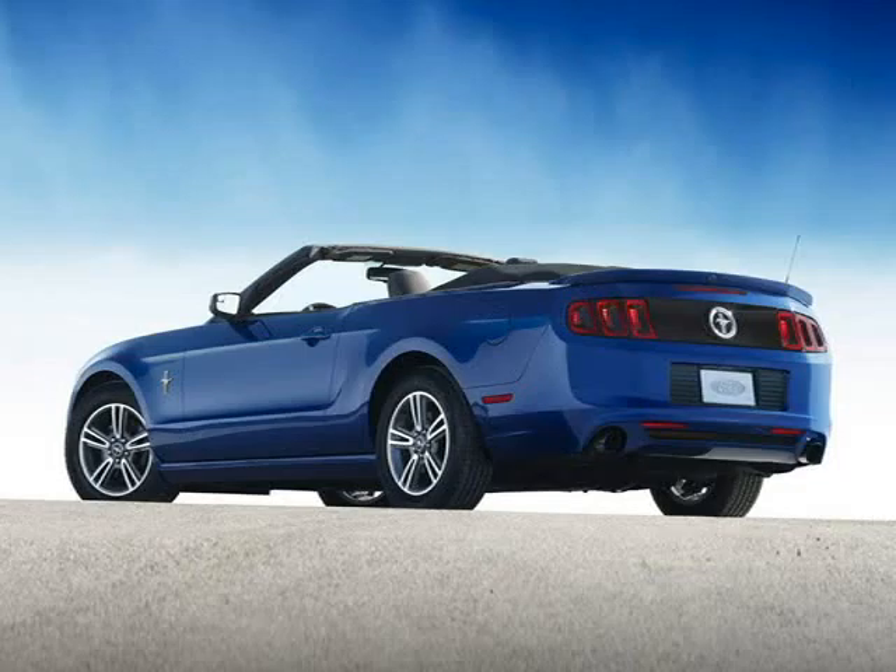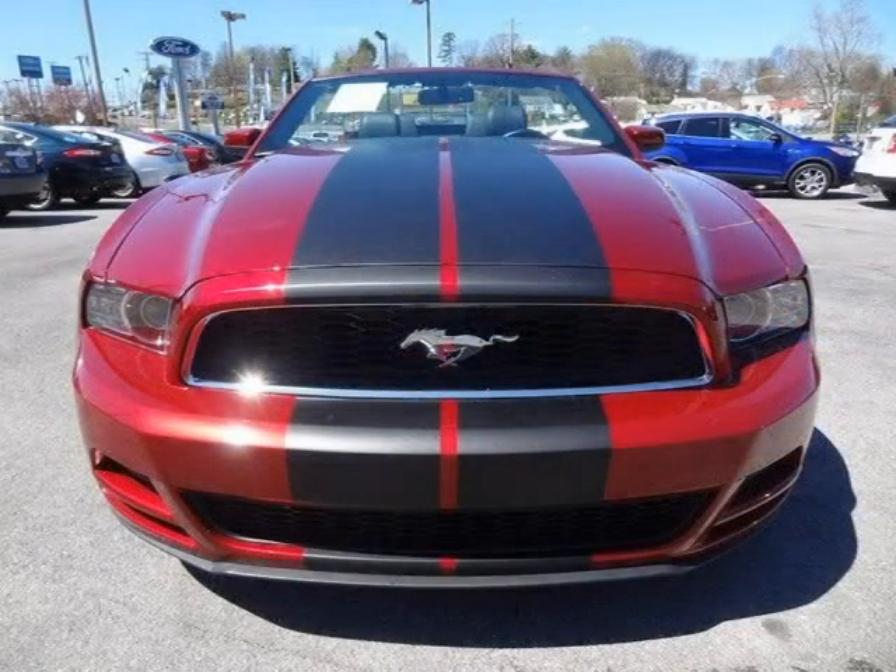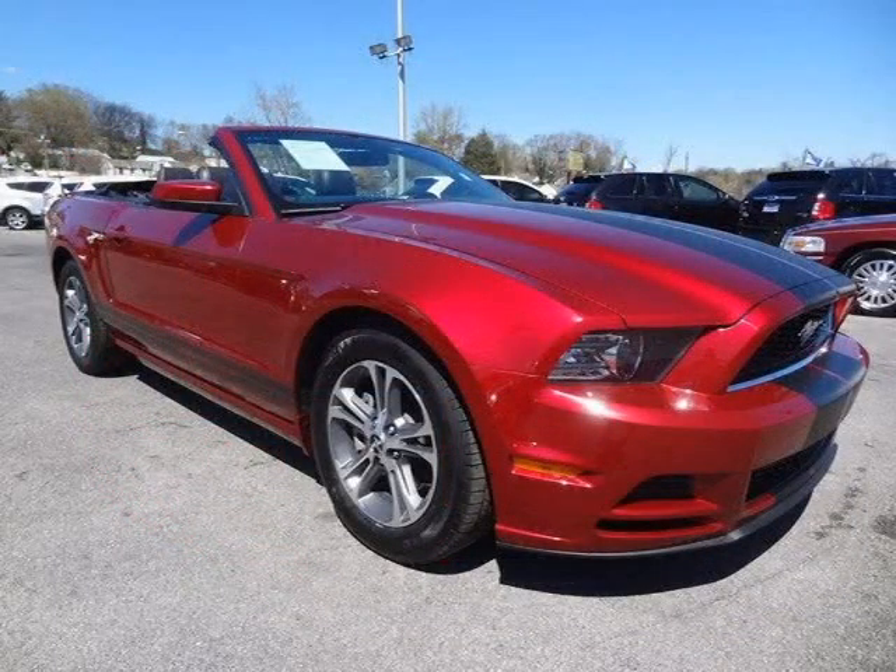This 2014 Ford Mustang two-door convertible is located in Knoxville, Tennessee and has 36,230 miles on it. This two-door convertible has a beautiful ruby red metallic tinted clear coat exterior paint color, which is complemented by a charcoal black interior color.